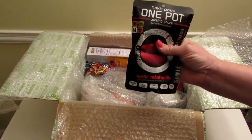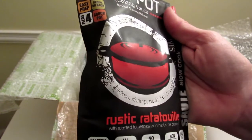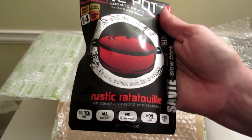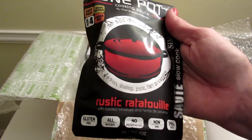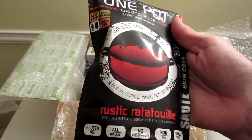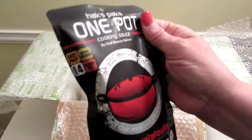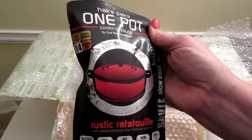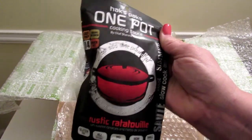Here we have Hacks Packs one pot cooking sauce — just add one pound of beef, chicken, shrimp, pork, fish, or veggies. This is the rustic ratatouille: ripened chunky tomatoes slowly stewed with zucchini, carrots, garlic, and onions, finished with a blend of Herbes de Provence. This family favorite can be used mildly or spiced up with chili pepper flakes. It's $3.99. Checking the carbs — not too bad. My husband is on a low-carb diet so we have to be careful, and he could actually eat this. Very nice.